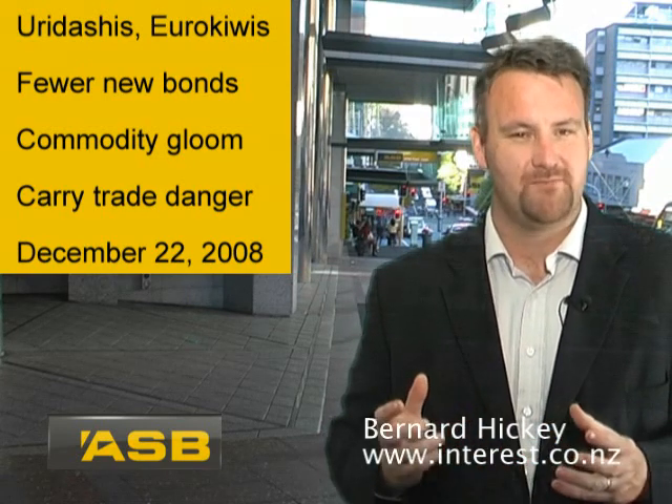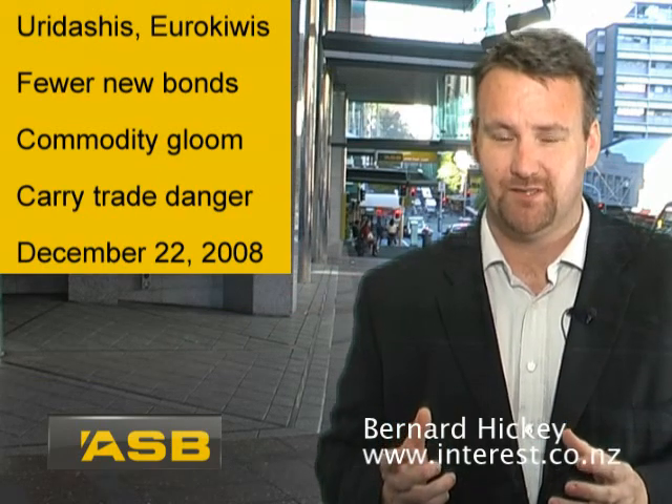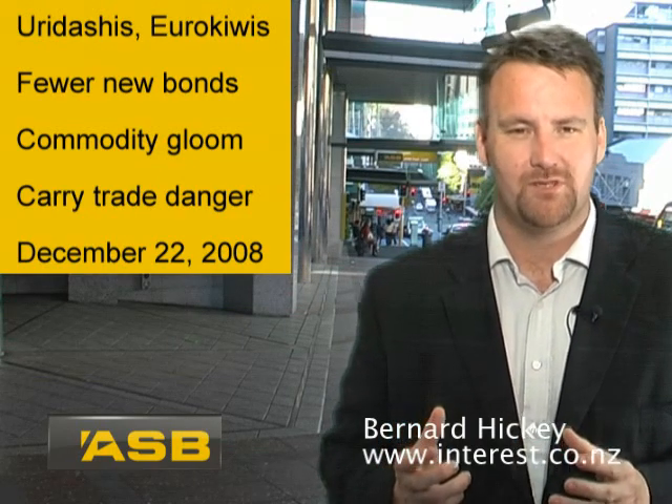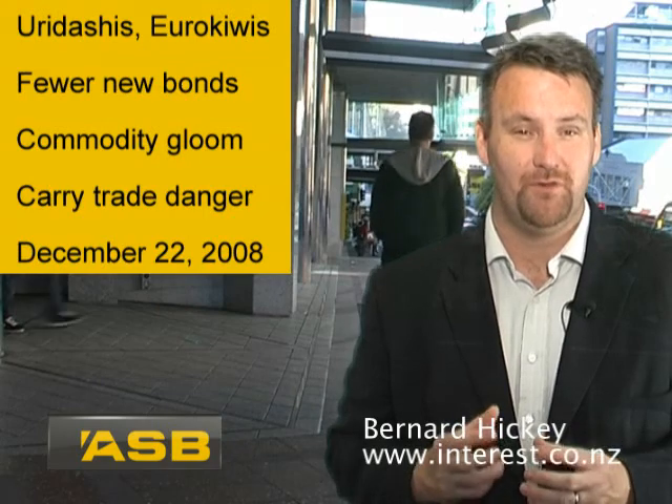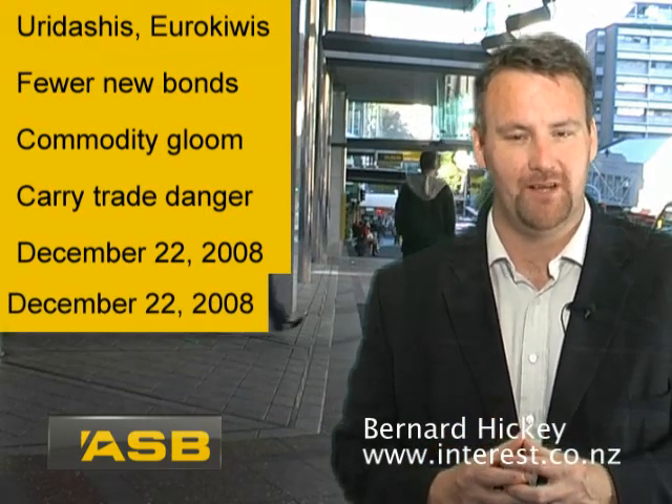So what does this mean? Well, it's great for exporters you'd think, but of course it all depends on the commodity price they're getting in US dollars. If that has dropped very sharply too, the fall in the New Zealand dollar may only just soften the blow rather than actually provide a benefit.